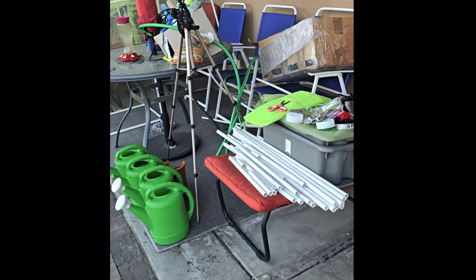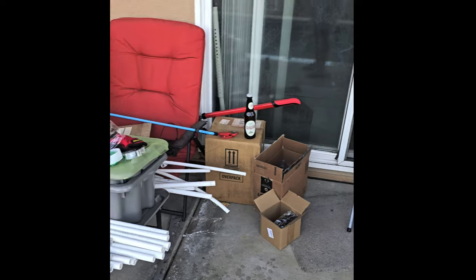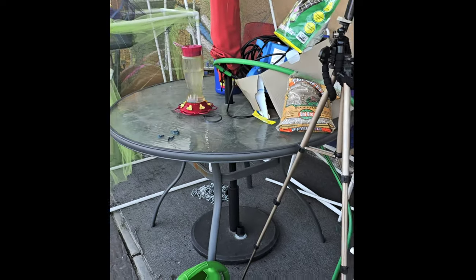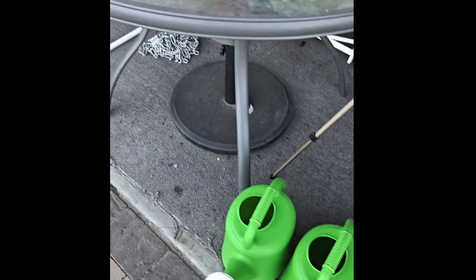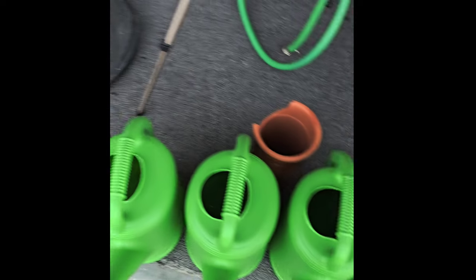So it rained a lot over the past couple days. This is my workplace right here for the backyard. And I was able to collect a lot of water in these jugs. The water that I had in the oil, I put it in one of these jugs.